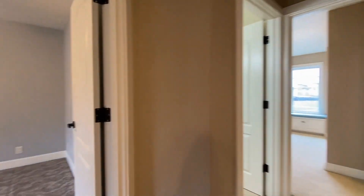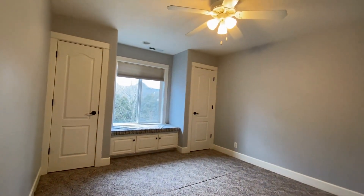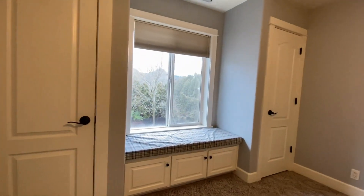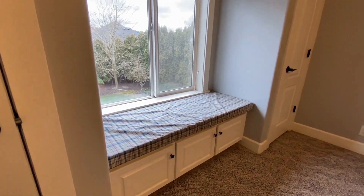Right around the corner is the second bedroom up here, very similar to the one we were just in — maybe the same size or just a little smaller. Again we've got this great little seat overlooking the backyard, closets on each side, and storage space underneath.